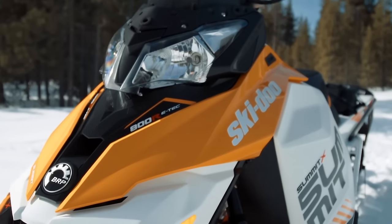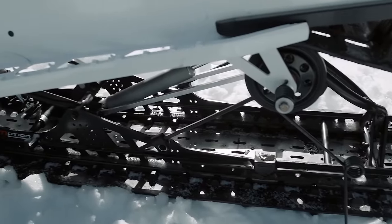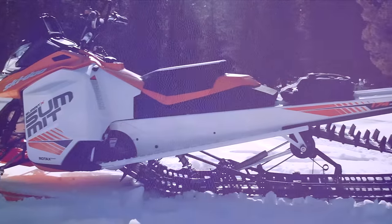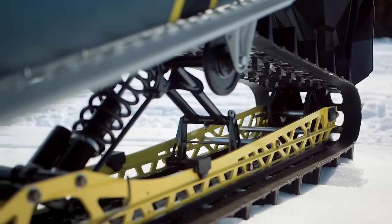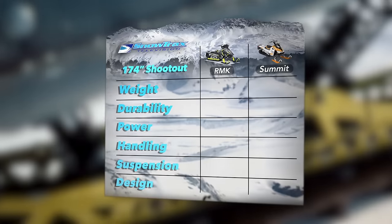So which is it? Is the RMK easier to ride because it's lighter, or is T-Motion so good it makes up for being heavier? When we took the time to break this question down to its very core, the answer was this: the difference in ease of handling between the lighter RMK and the heavier Summit isn't enough to justify the extra weight. So one point, RMK.